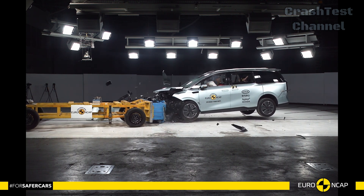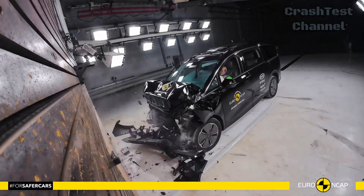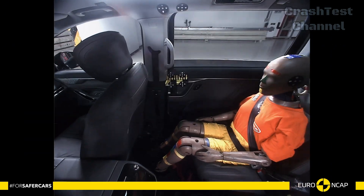Despite its larger size, the MIFA 7 performed admirably in frontal offset tests. The MPV's rigid structure absorbed much of the impact, ensuring that the front and rear passengers remain safe from serious injury.